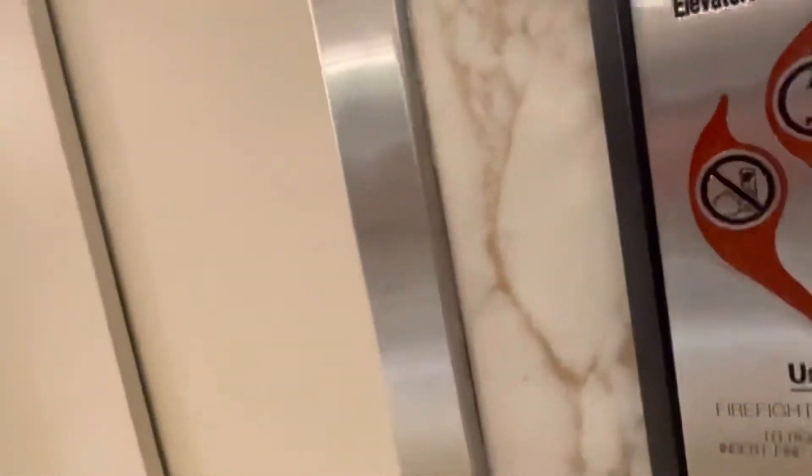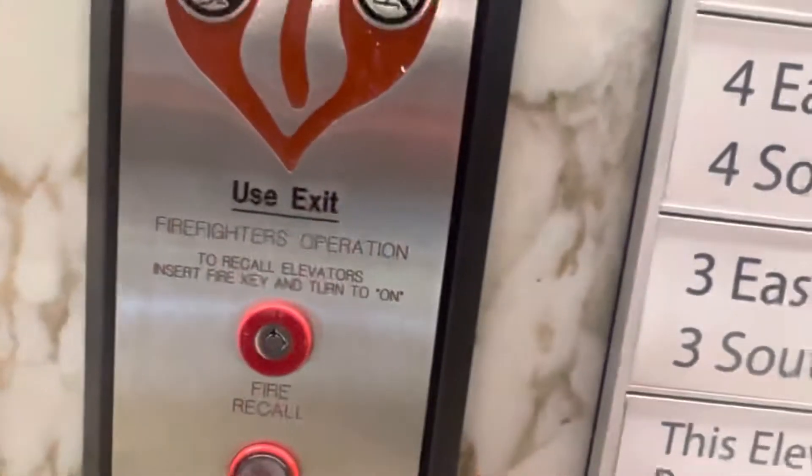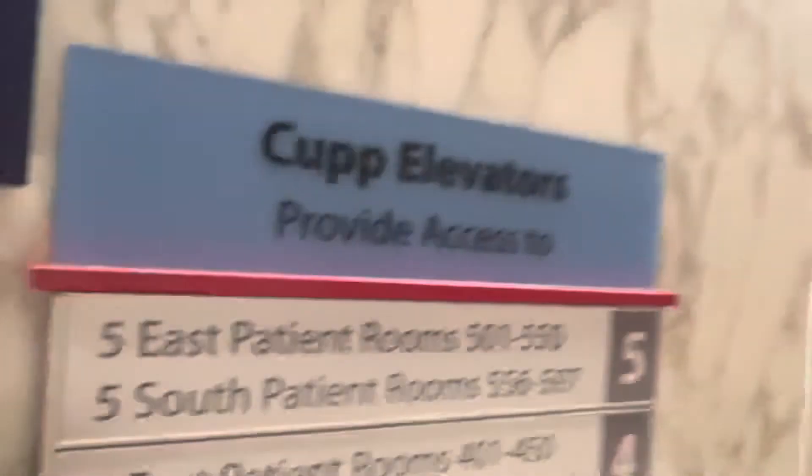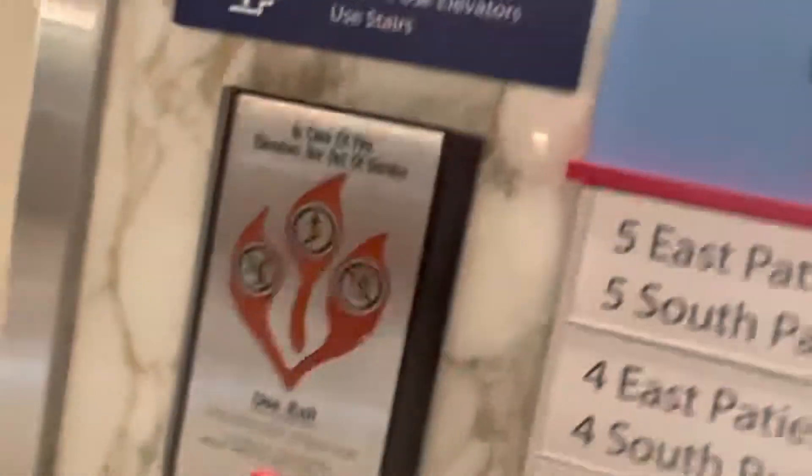In the right Saunders building — I think it's the right Saunders building — Penn Presbyterian Medical Center, there's three, and they're on the other side. They have rear doors, so there's three on the other side.